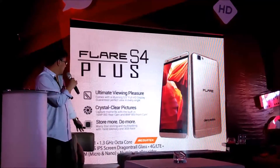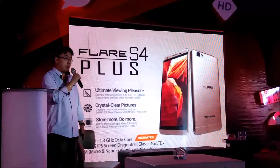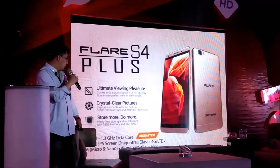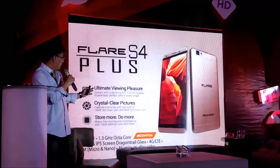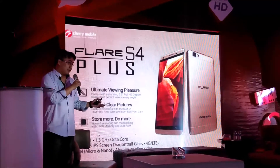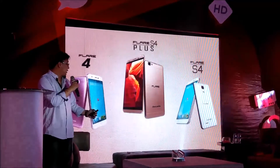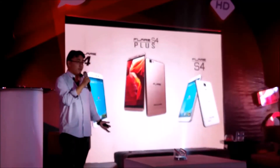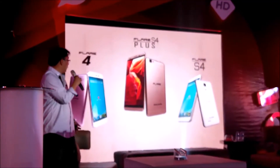It's also running on the latest Android 5.1 with the octa-core MT6750 64-bit processor and LTE support. So that concludes our short 3-product presentation: the Flare 4, the Flare S4, and the Flare S4 Plus.